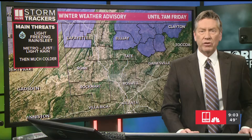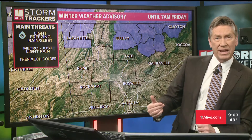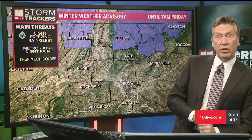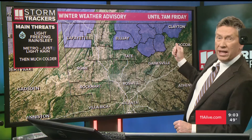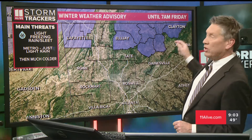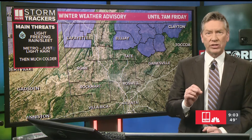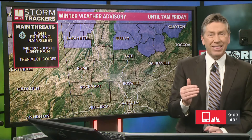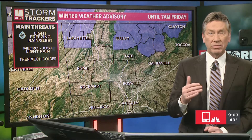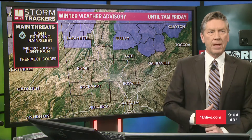Let me show you the winter weather advisory. If you watched us tonight at 5 o'clock, we talked about the advisory for folks in northeast Georgia. Then the National Weather Service added counties in northwest Georgia — Dade, Walker, and Catoosa County. For northeast Georgia, it's mainly for folks in Fannin, Gilmer, White, Lumpkin, Union, Towns, and Rabun County. This is mainly for higher elevations where we could have light freezing rain and/or sleet — around one-tenth of an inch of glazing in spots — causing slick areas mainly on elevated surfaces.